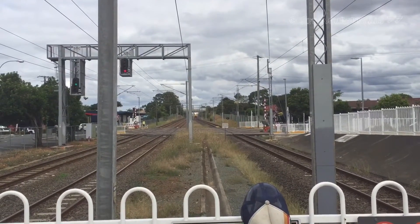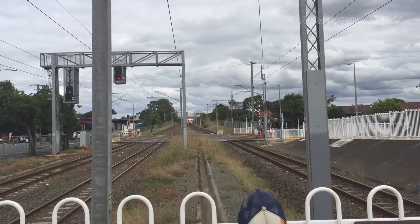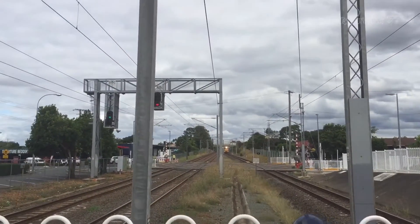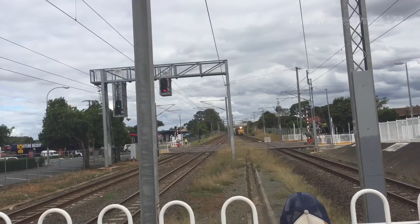Coming through platform number three here at Lawnton Station, we have the Spirit of the Outback service to Longreach, and we should have the tilt train coming through platform one shortly as well.